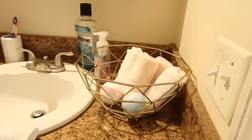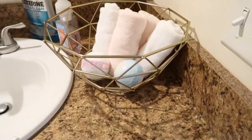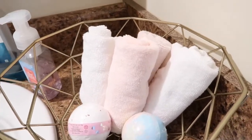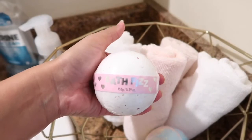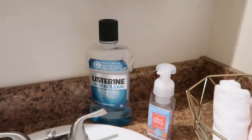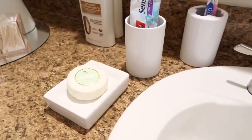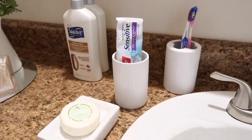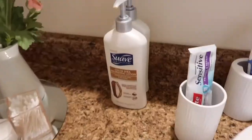We're just gonna start right here. I got this gold basket from Ross — I think it was pretty affordable, like 10 bucks. Inside I have hand towels from Ross, which came six for $3.99, and some bath bombs from Riley Rose, which is a store here at the mall. Right next to it is a Bath and Body Works hand soap, some Listerine, and I got this set from Ross for like $7.99 — it kind of matched with the white and pink theme going on in here.